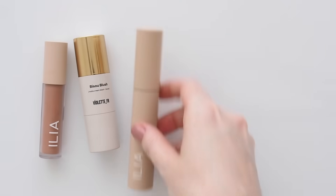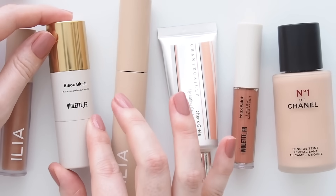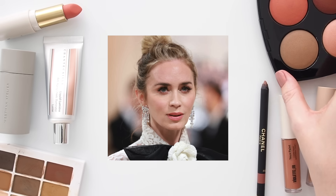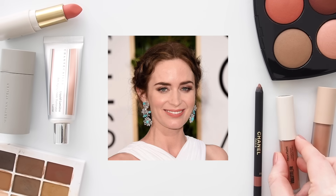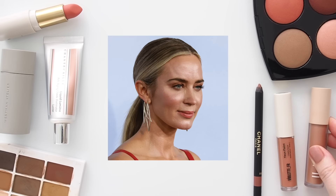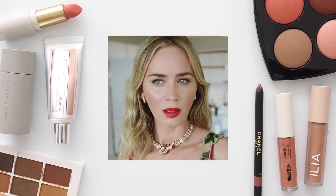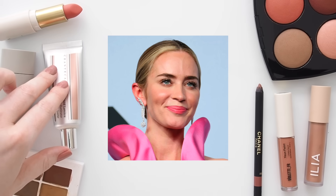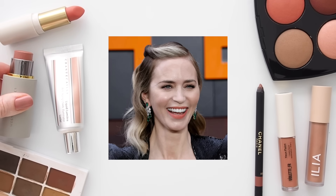Hello there, welcome to another celebrity makeup bag episode, researching a star whose beauty style I admire to see if we have any products in common. Emily Blunt is an incredibly versatile English actress, but her red carpet style is consistently elegant — sophisticated, subtly defined smoky eyes, fresh skin with English rose flushed cheeks, and sometimes a statement lip. This episode is a masterclass in minimal makeup, creamy products, and a rosy, peachy colour scheme from brands that play a big part in my routine too, plus a bunch of products that are already on my wishlist.